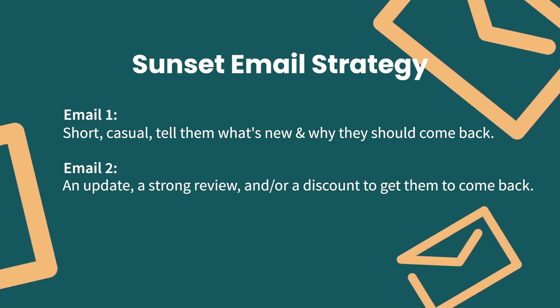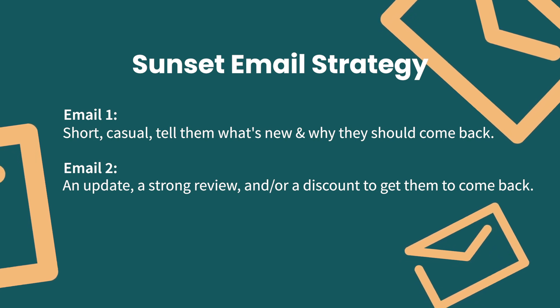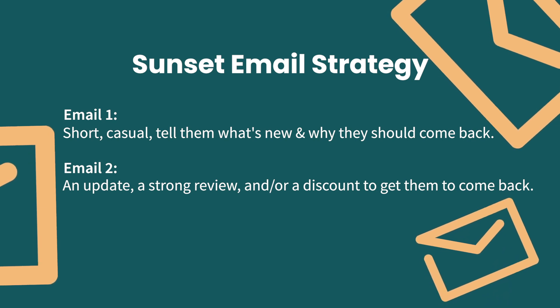Email number two: here you want to give recipients a fun fact about your brand, a recent update, or a strong piece of social proof. This is a good place to offer a discount as well, or free shipping on any order. Keep in mind that these recipients will likely shop small at first because they've been unengaged for so long.